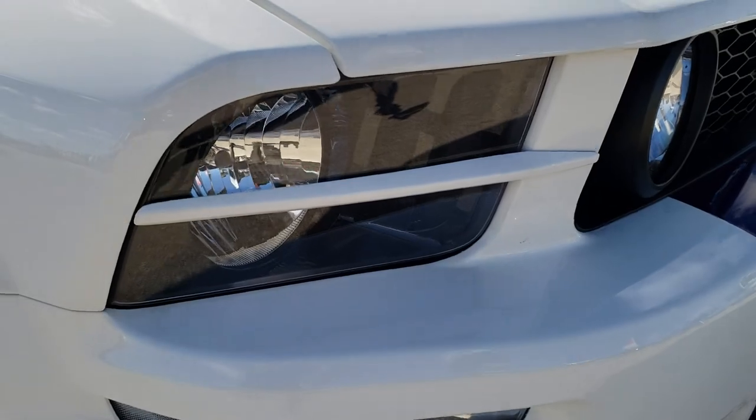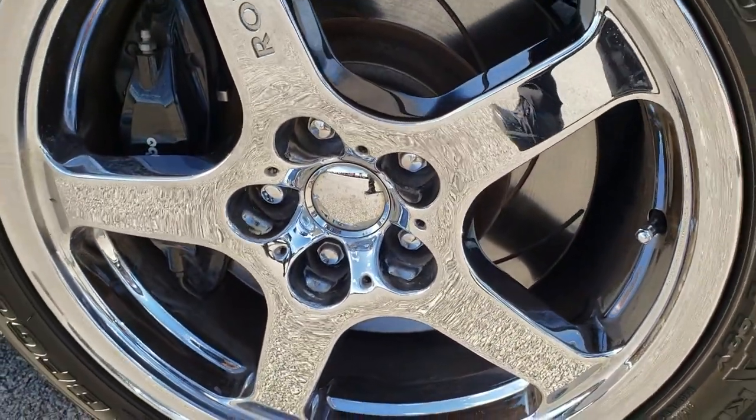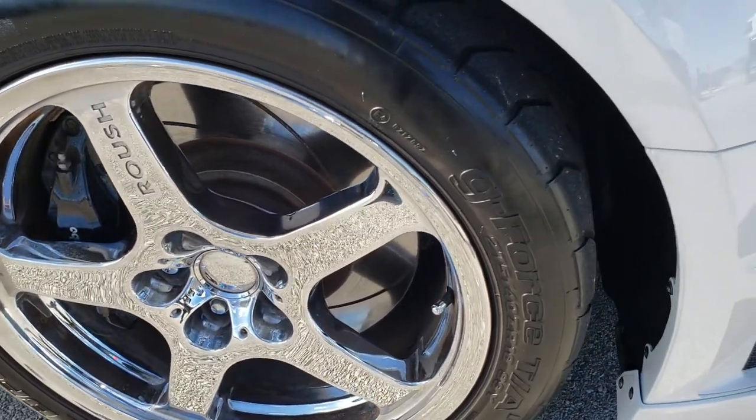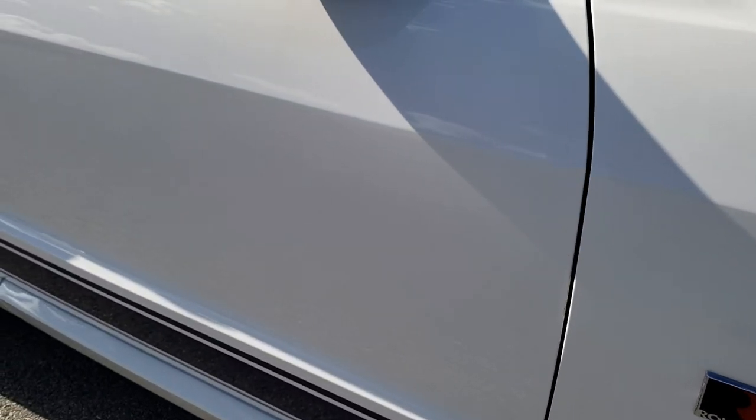Headlight lenses are nice and clear. Passenger side rim has no major scuffs or scrapes. As you go down this side of the car you can see just how clean the body is, how reflective and mirror-like that paint is.